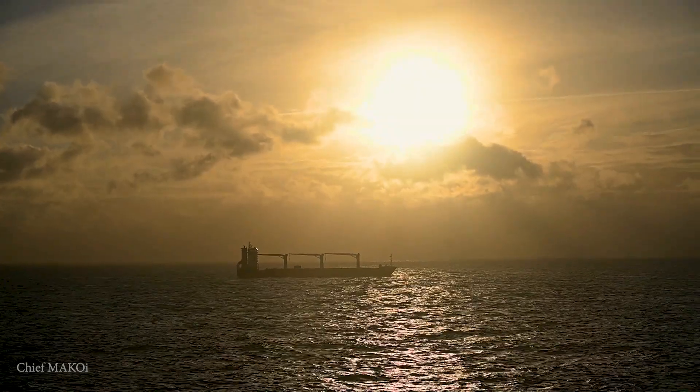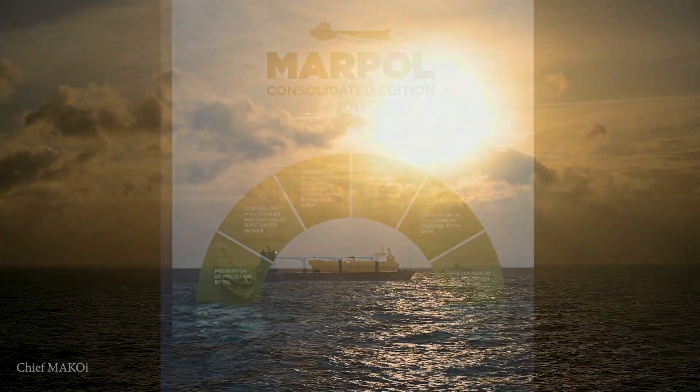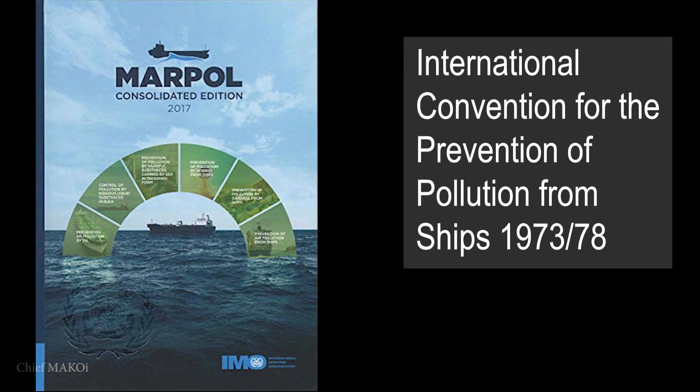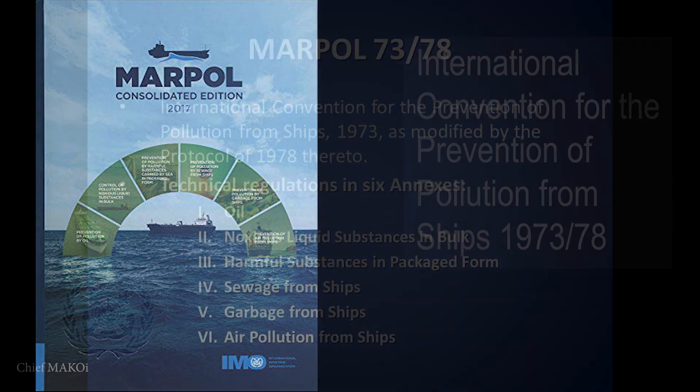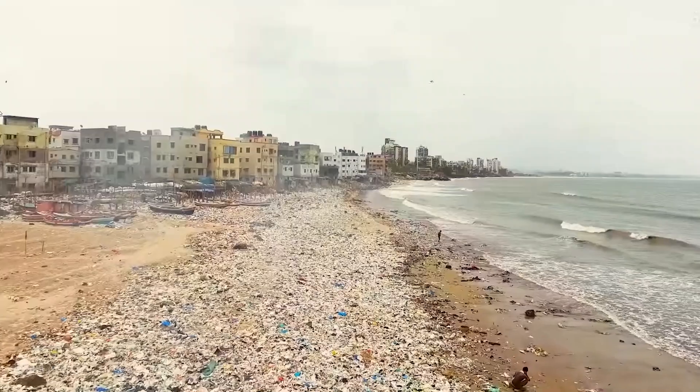Ships are required to comply with a lot of regulations, and among them are the ones being enforced in the MARPOL Convention — the International Convention for the Prevention of Pollution from Ships. MARPOL has six annexes which cover different types of pollution, such as those caused by oil, chemicals, garbage, and sewage.